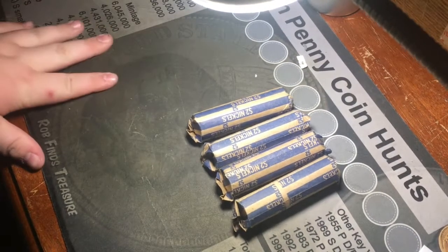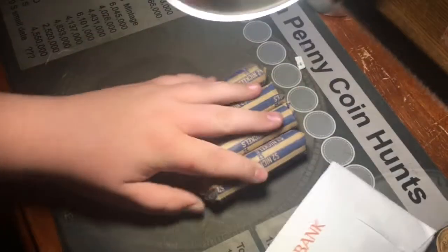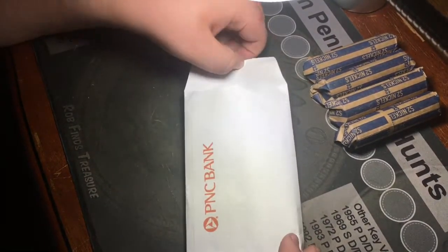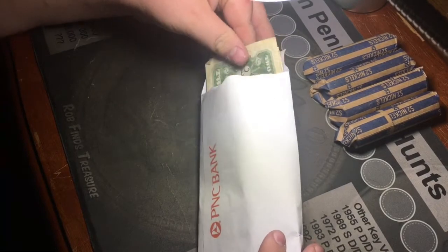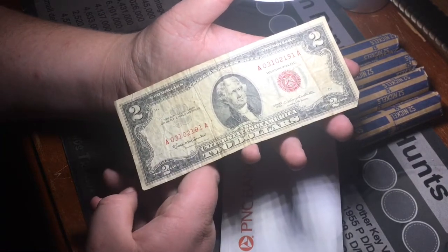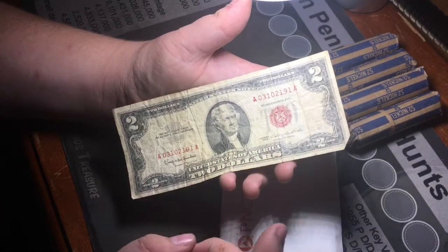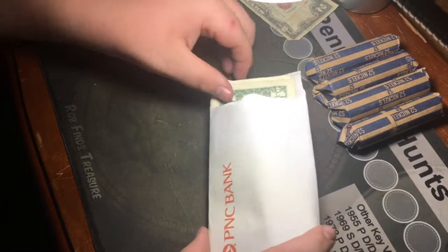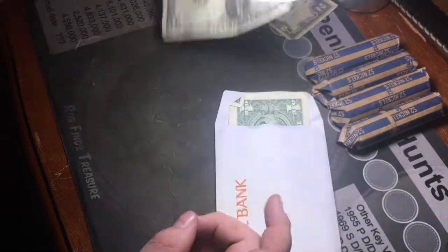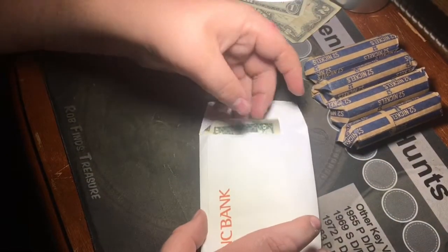CMC Coins back here today. Took a trip to PNC Bank and was supposed to get some Eisenhowers, but someone already got them. However, the teller saved me this red seal $2 bill from 1963, serial number A03102191, series 1963. She also mentioned she had a star note, so I'll look up the serial number later. I also noticed I got a 1995 bill in change.